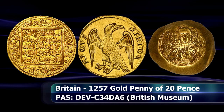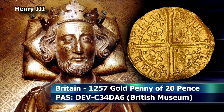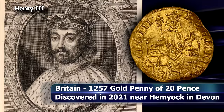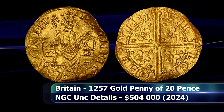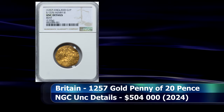This coin is a remarkable new find, discovered by a metal detectorist in 2021 and registered as such with the British Museum. It represents a brand new die pairing of this specific issue that was previously unknown. To date, only four of these coins, including this one, are known to be in private hands, with another four specimens in museum collections. This example is authenticated and graded by NGC as Uncirculated with a details grade, and at auction it managed to get a closing price of $504,000.